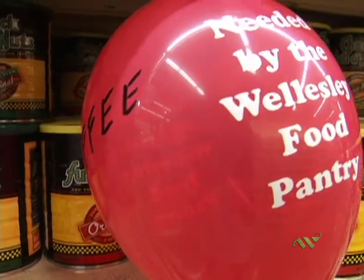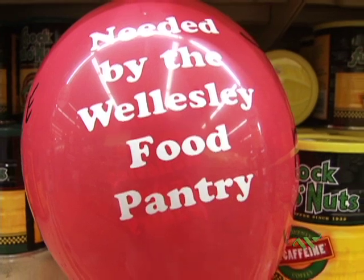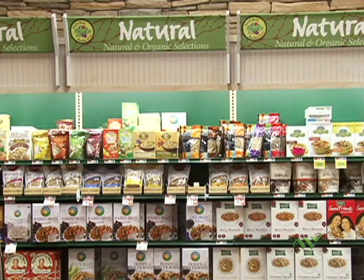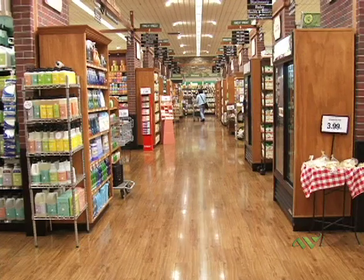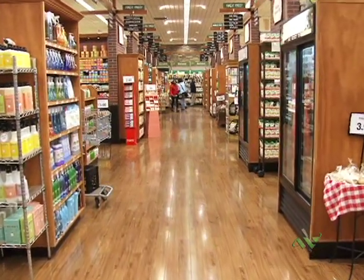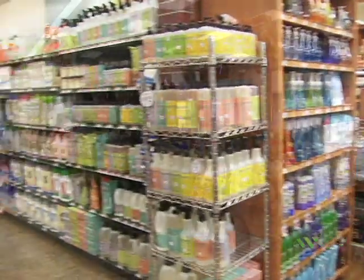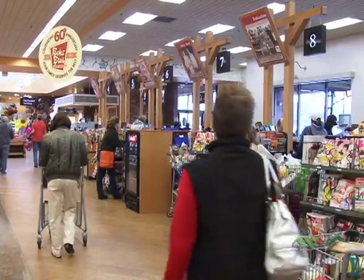The food pantry is in need of items, so they've got the balloons on products so people walking by can see what the Wellesley food pantry is looking for. The middle ends are all natural or organic items that switch out every couple of weeks. We have an agreement with Kaspari — we do their candles, their paper goods, their towels. We also have a community information board, and that's the courtesy booth, and we are back.